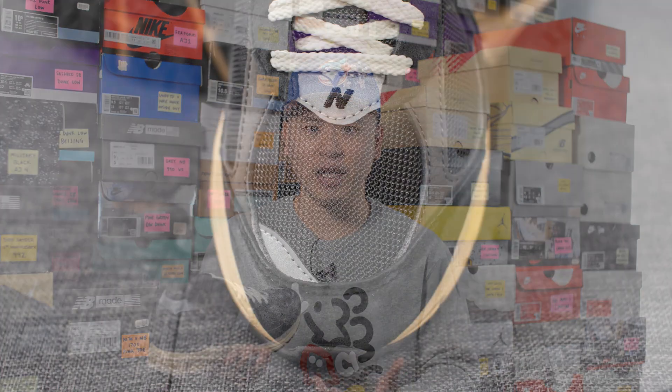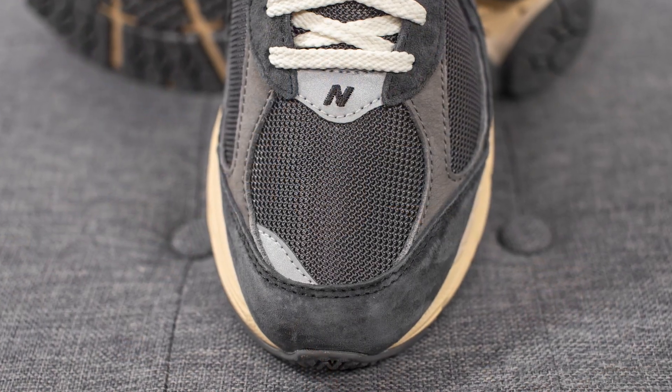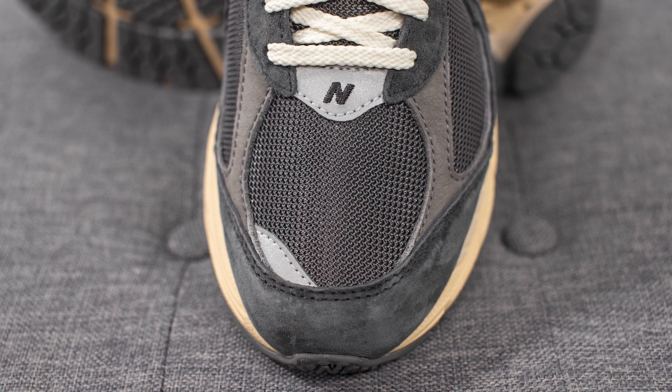My initial thoughts when I got this in hand were that the shoe looks a lot lighter and more washed out and vintage than it does in pictures. Comparing to the newbalance.ca stock photos where they look much more black, in real life the whole shoe is very faded — much more of a vintage-looking dark gray.